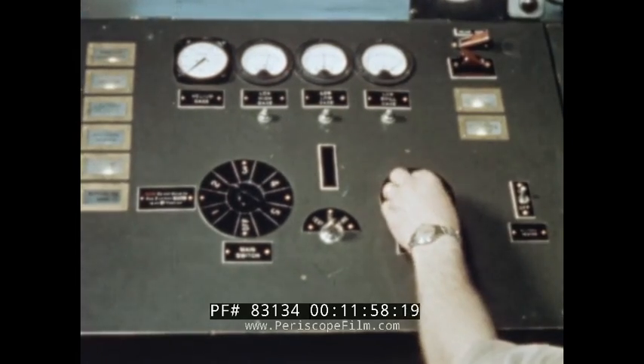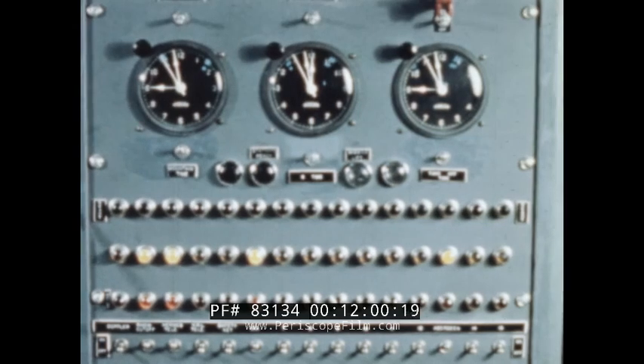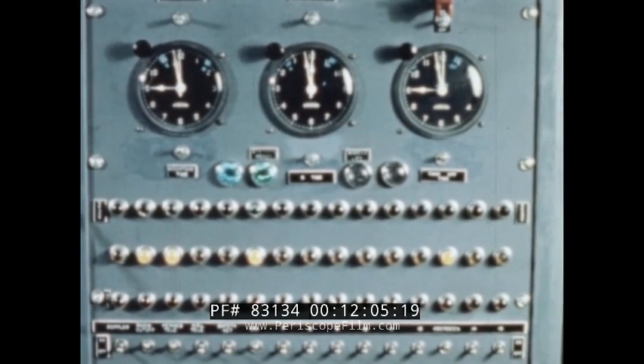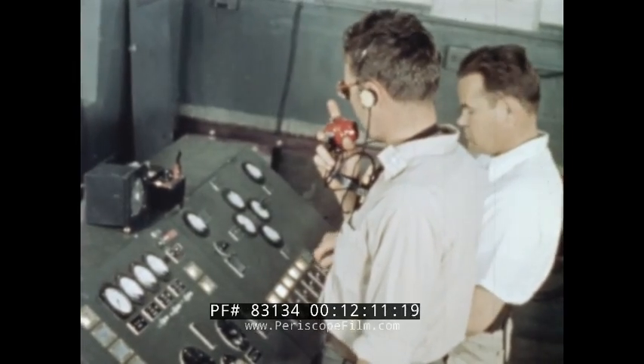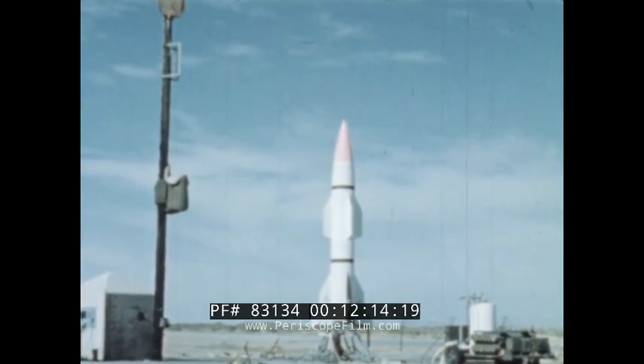At approximately X minus two minutes, when all components have been tested and put into operating readiness, a red star shell is fired as a warning signal. The block house is then notified that the helium sphere in the vehicle has been fully pressurized to 5,700 pounds per square inch.